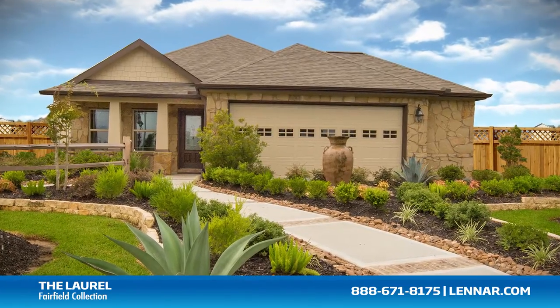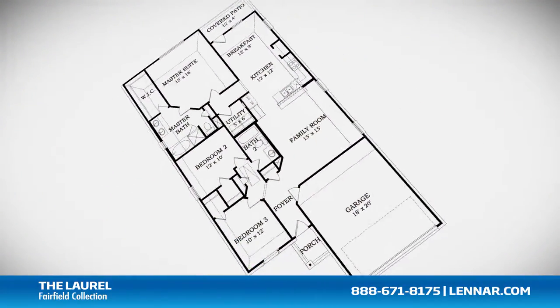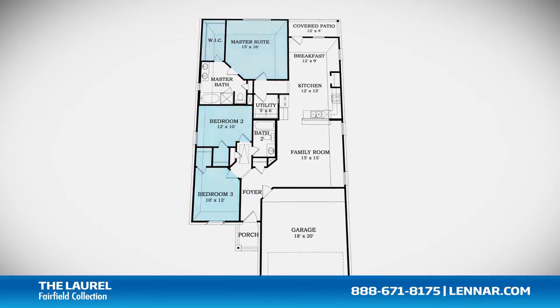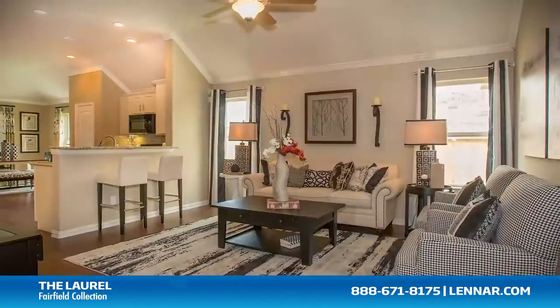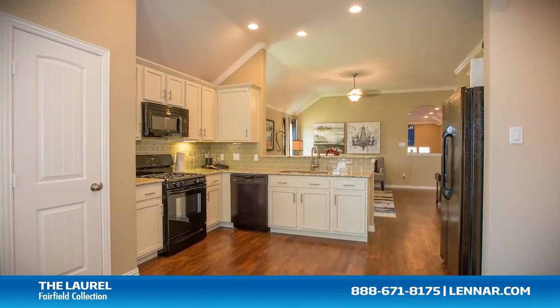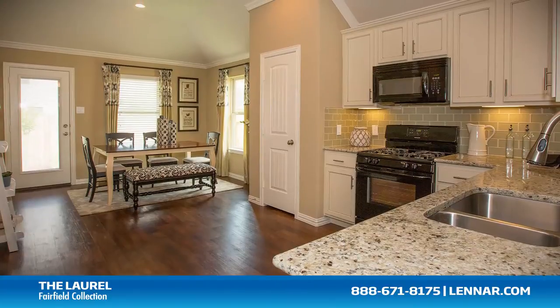Welcome to the Laurel model. This beautiful one-story home includes an inviting front porch, three spacious bedrooms, two full bathrooms, a large family room, and a gourmet kitchen and breakfast nook — all that interact perfectly with the outdoor covered patio.